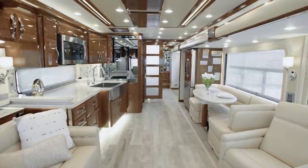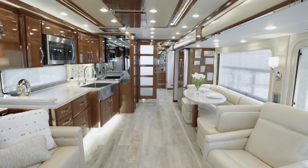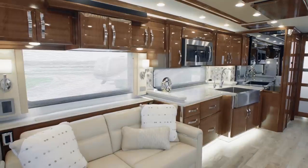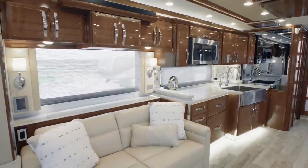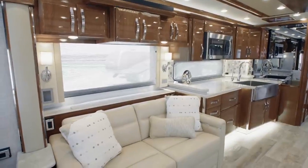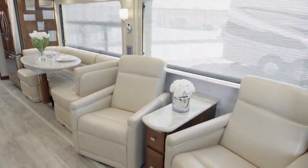Now let's move into the King Air's expansive living room. Designed with your comfort in mind, the space is outfitted with plush villa ultra-leather furniture that's as beautiful as it is durable. Here in floor plan 4549, you see a dormy sofa positioned across from two optional recliners.